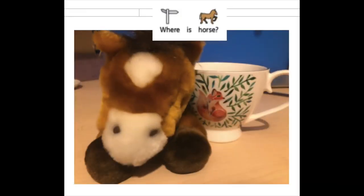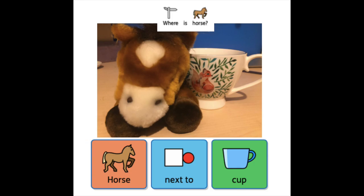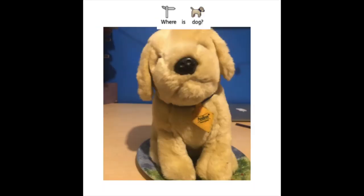Let's see — where is the horse? The horse is next to the cup. Next to! What's next?